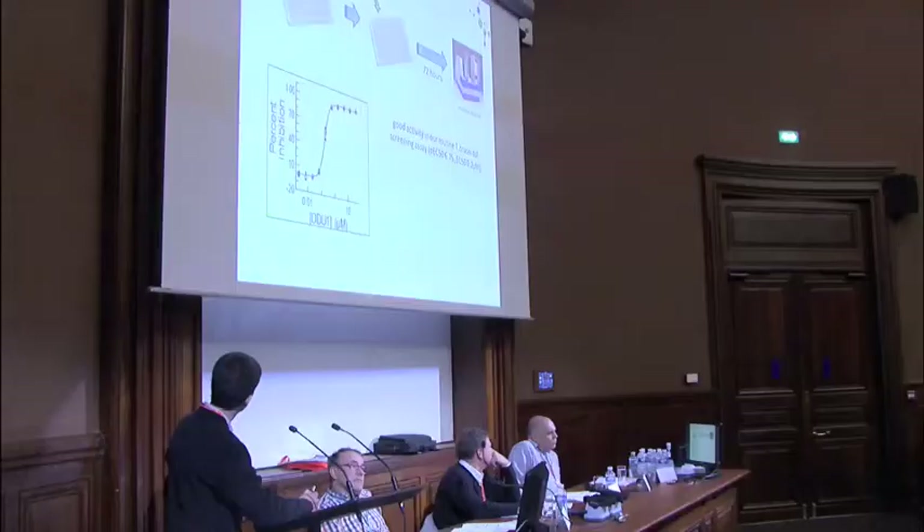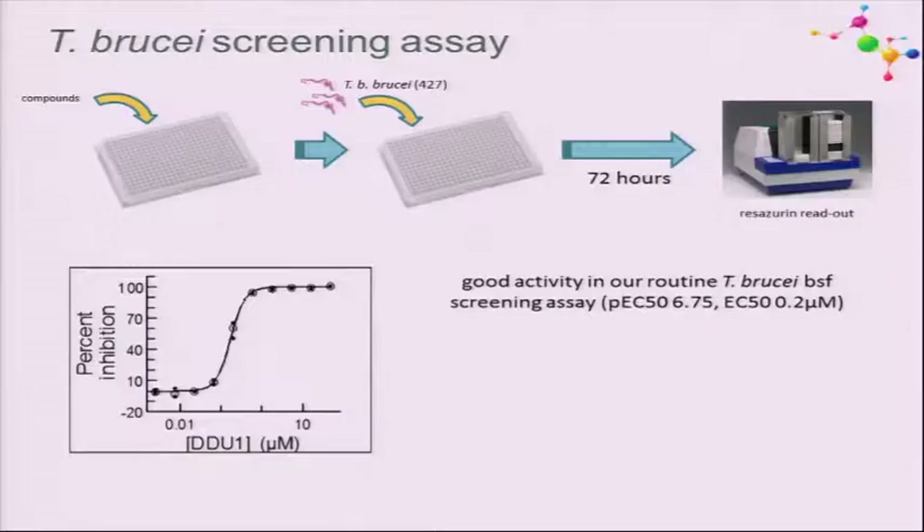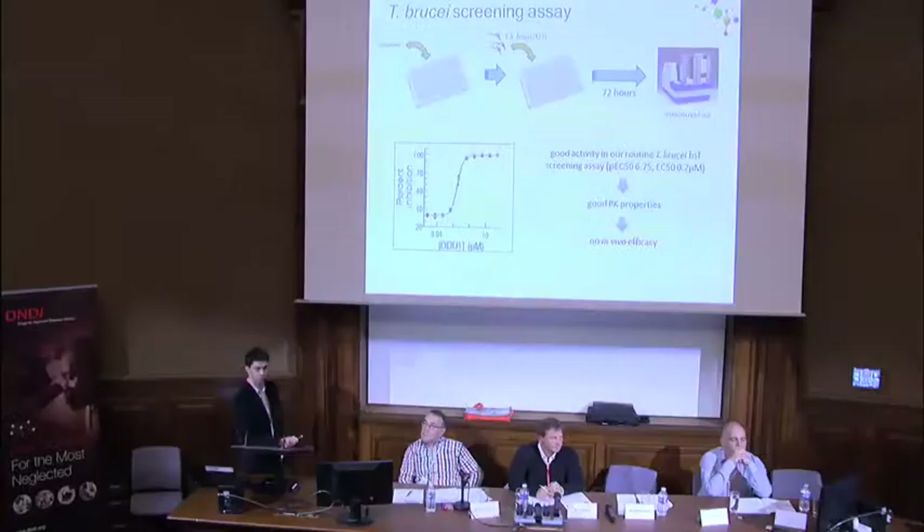I want to show one example of a series that misled us. The DDU1 series looked really interesting—good activity around 0.2 micromolar in our routine assay and good pharmacokinetic properties. Everything pointed to these compounds being suitable for in vivo efficacy. When they went into our acute mouse model, we saw no activity at all, which was surprising and worrying, since everything we do is trying to get molecules that show in vivo efficacy.